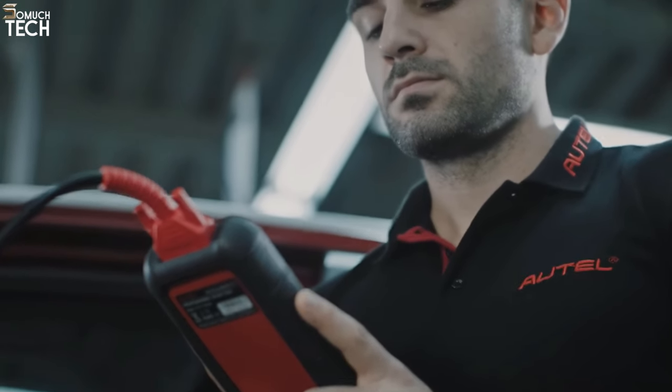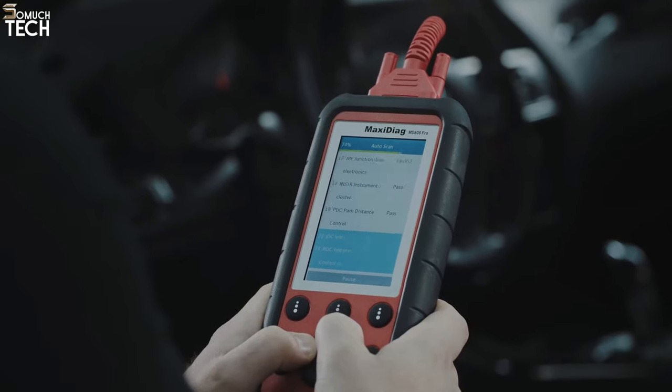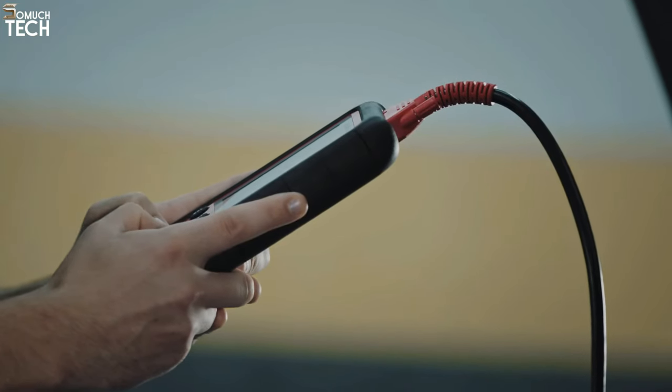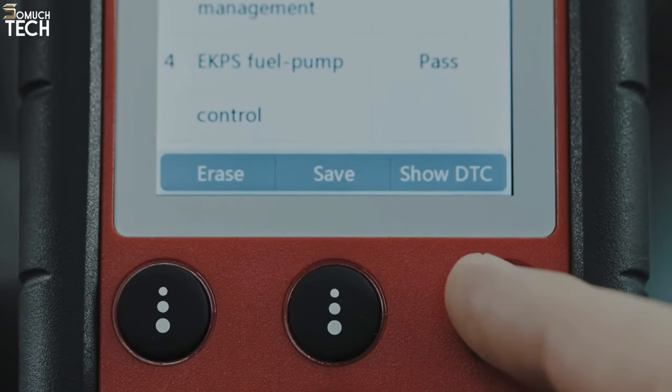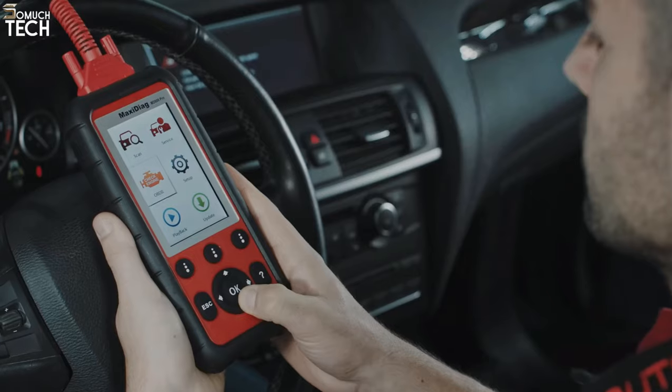A narrower screen compared to the Car Scan Advisor means an additional level of menus may be necessary for operation. Still, the Maxi Diag MD808 scan tool is a safe bet. It has all the essentials for a car enthusiast, and this product is sourced from a reputable firm with a track record of excellent customer service.